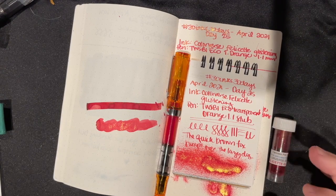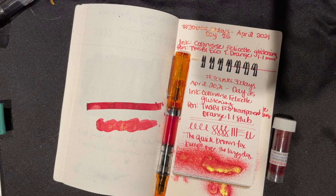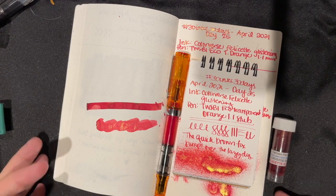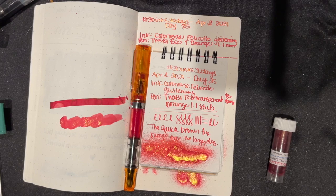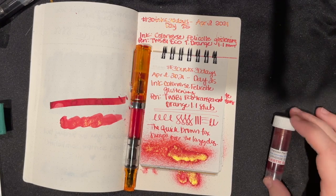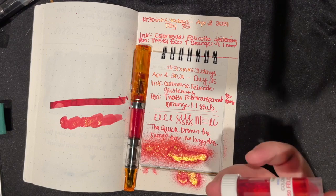Sorry about the weird shadows and the weird lighting. We are doing this late at night, so I don't have the natural lighting that I always have. But if I don't do this, then we're not going to have a 30 Inks in the morning, and we're too close to the end to skip days. So yeah.